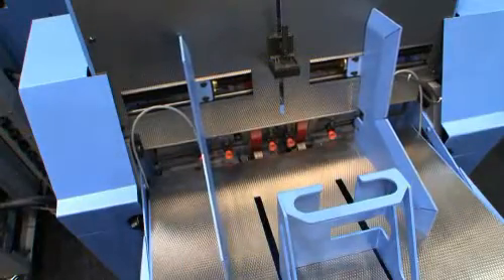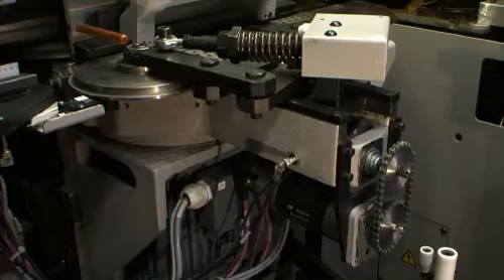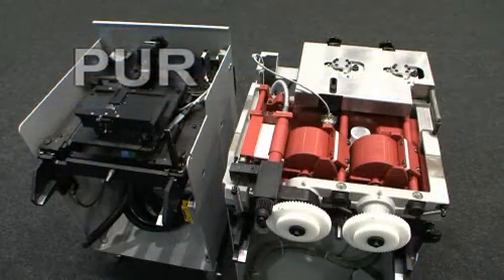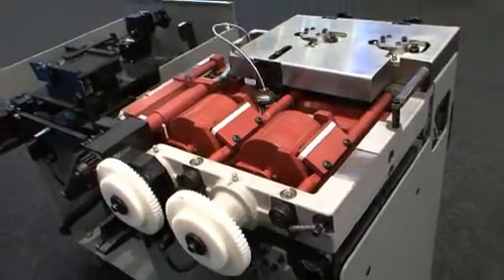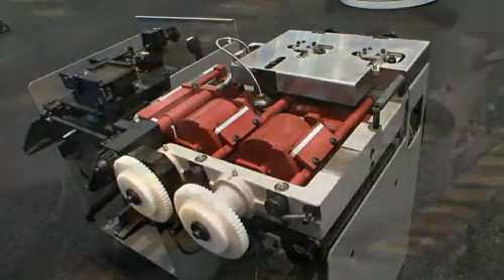The Pantera has even more talents. As well as the tried and tested hot melt binding process, the Pantera is also equipped for PUR adhesives. These can be applied with rollers or a nozzle system. Switching over from conventional to PUR is easy and fast with the mobile gluing units.